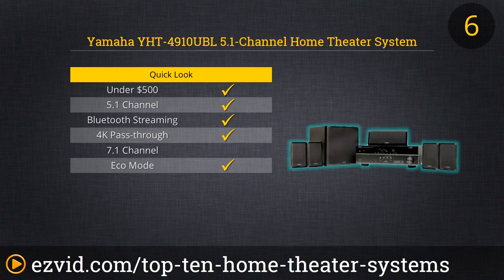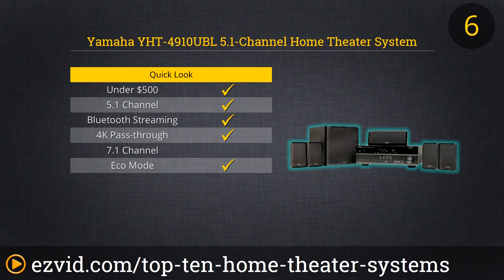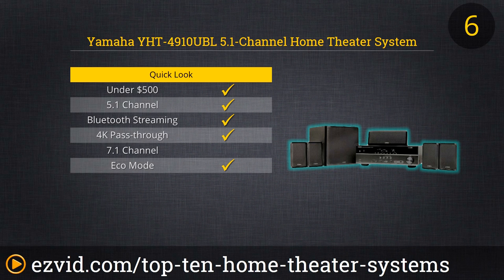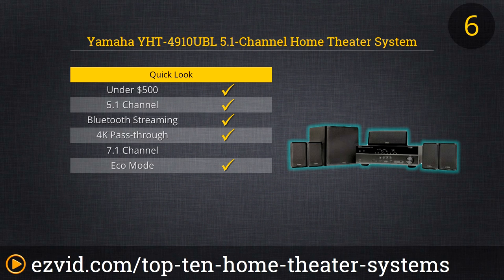The Yamaha 4910UBL 5.1 Channel Home Theater System is one that should be able to keep up with ever-changing home theater technology. The AV receiver provides advanced HDMI features that include a pass-through of 4K Ultra HD, which gives it the ability to feed 4K resolution data from the source to the monitor for image clarity far beyond present standards. The virtual cinema front provides an enveloping surround sound experience and the calibration system does an amazing job maximizing room performance.